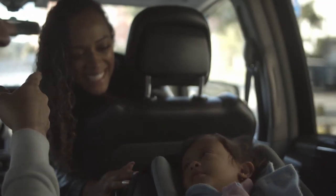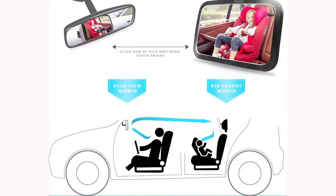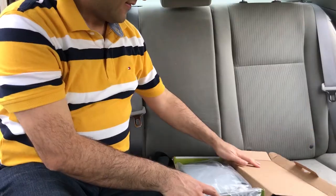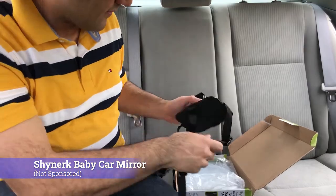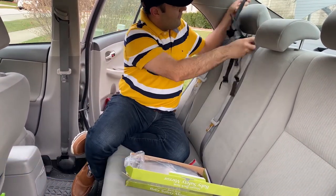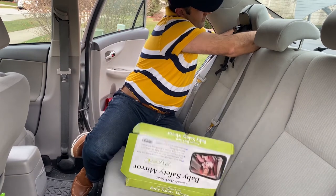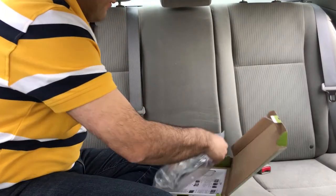I recommend the baby car seat mirror for rear-facing — it's like having a baby monitor with you. I reviewed different products and picked the Shine Arc baby car mirror, which I'm happy with and is also reasonably priced. I put a link below. Just make sure it does not distract you while you're driving.